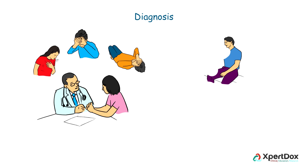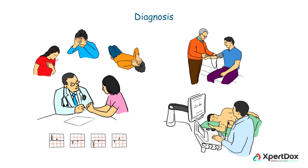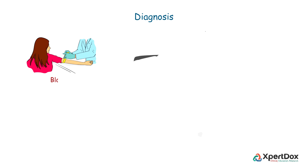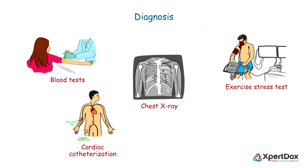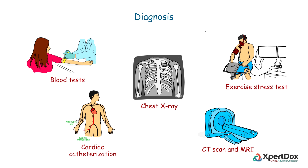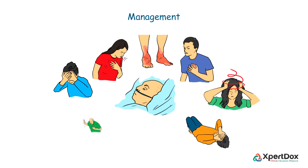Diagnosis of hypertrophic cardiomyopathy is usually a straightforward one. The condition is diagnosed based on the review of symptoms, careful physical exam, ECG, and echocardiogram. Additional tests may include blood tests, chest X-ray, exercise stress test, cardiac catheterization, thoracic CT scan, and MRI.